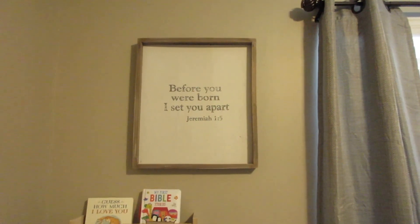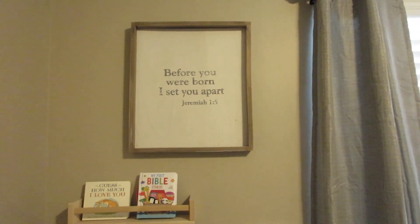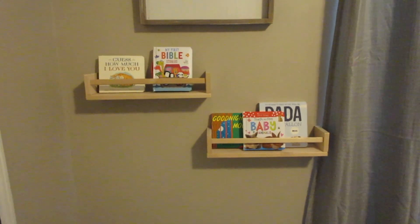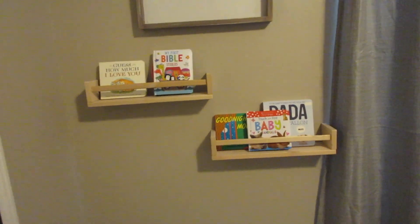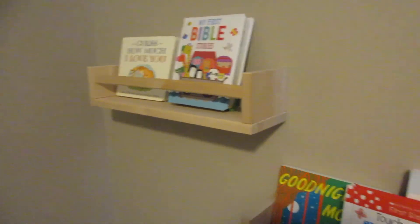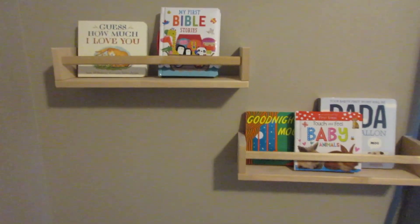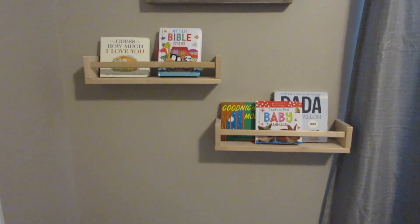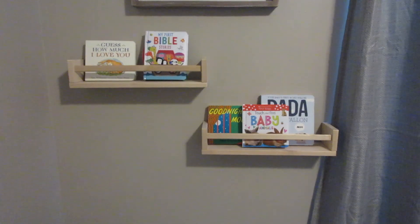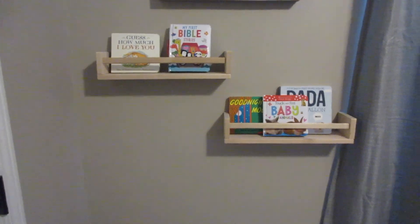To finish off the wall, this little scripture board was from Hobby Lobby, also in Charlie's nursery. And the little bookshelves are actually spice racks from Ikea — I saw this idea on Pinterest just to put a few books in a nursery. I think that turned out really good and it kind of goes with the natural wood look we wanted in here.